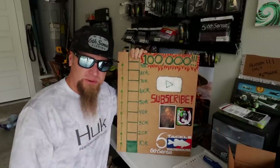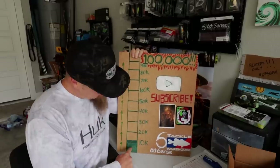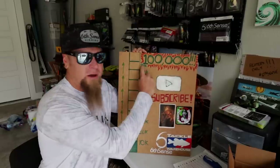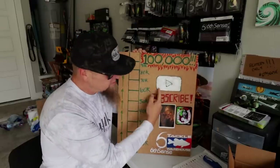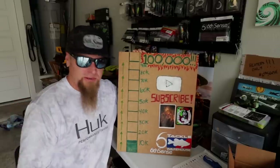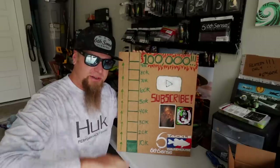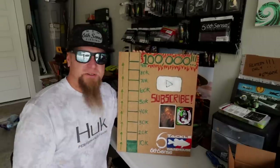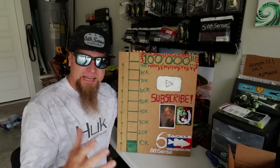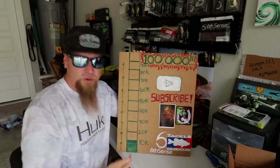Before we get too deep into it, if you enjoy the video please consider subscribing to the channel — help us color in the bar even more. We're on a mission for 100k, trying to attain that elusive silver play button, and I can't do it without you. Hit that notification bell so you catch all my future videos. I put out new fishing content all the time, from the garage and out on the water.